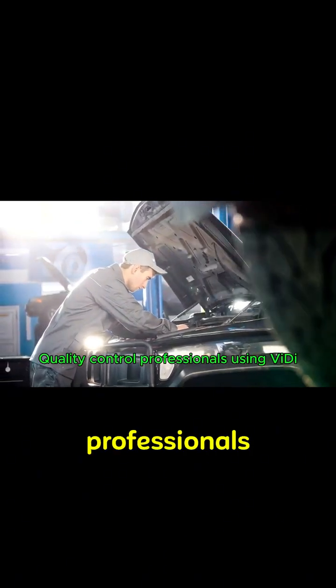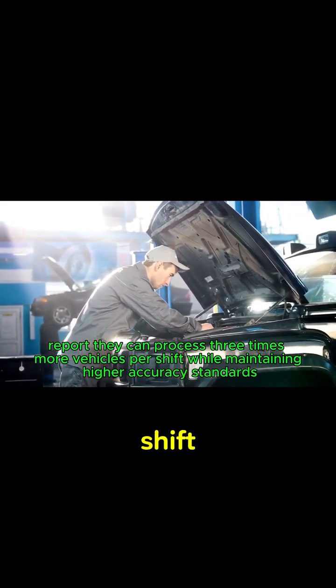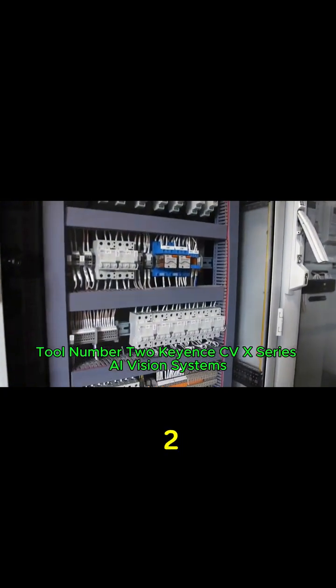Quality control professionals using Weedy report they can process three times more vehicles per shift, while maintaining higher accuracy standards. Tool number two: Cognex CVX Series AI Vision Systems.